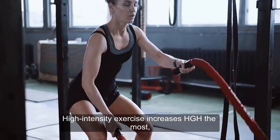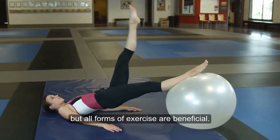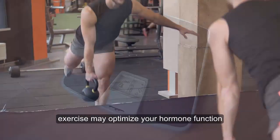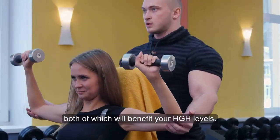High-intensity exercise increases HGH the most, but all forms of exercise are beneficial. Over the long term, exercise may optimize your hormone function and decrease body fat, both of which will benefit your HGH levels.